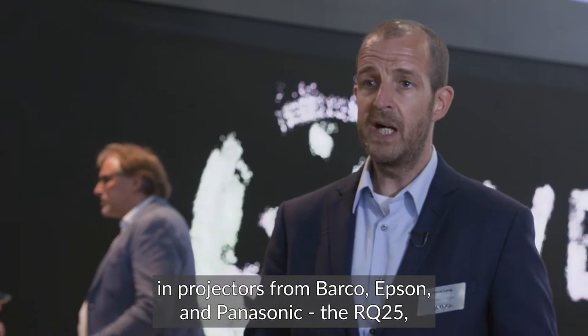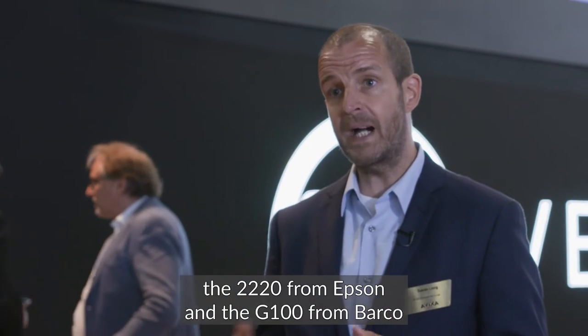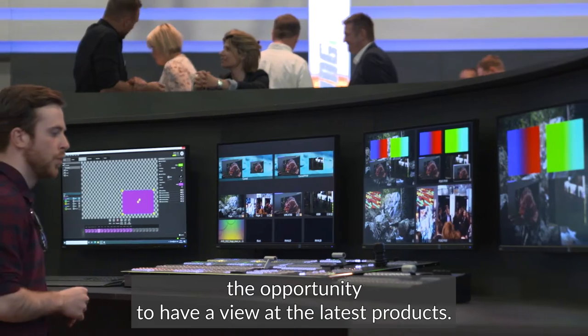The RQ25, the 2220 from Epson, and the G100 from Barco — to give our customers and all the players in Europe the opportunity to have a view at the latest products.